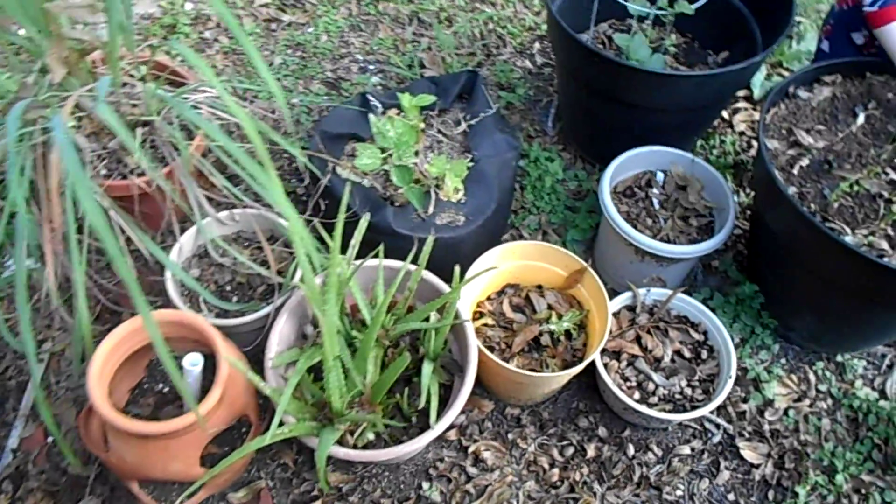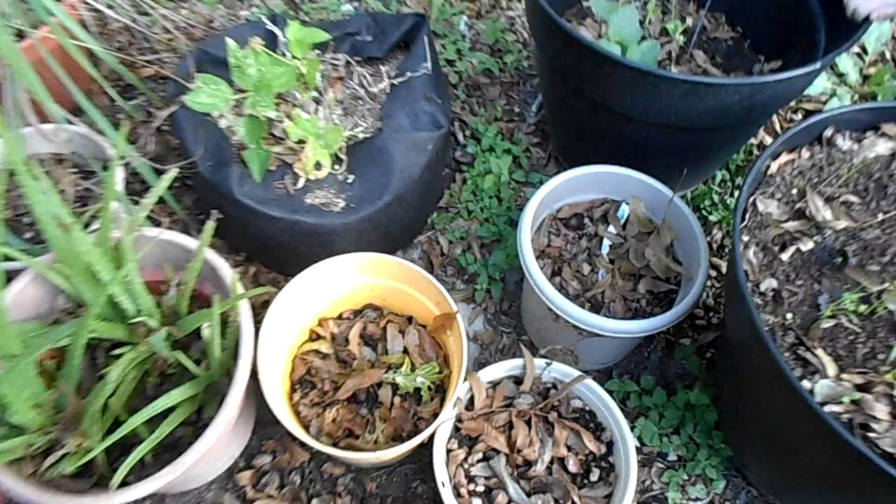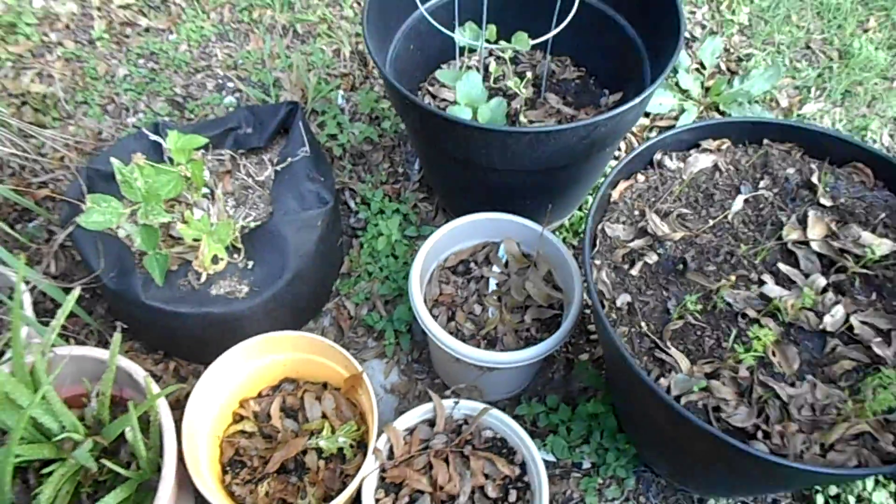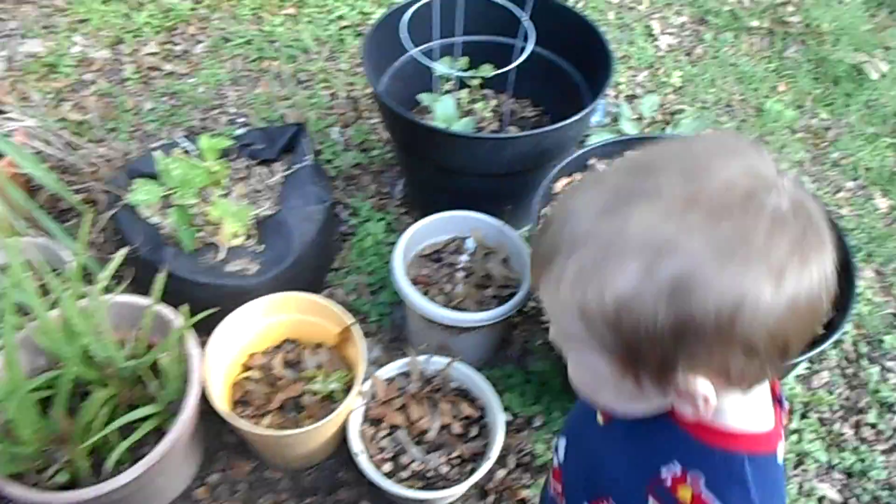Aloe. Bean aloe, moving along. The bok choy looks like it's pretty well dead — it might decide to survive with just that one leaf, but it's probably dead.